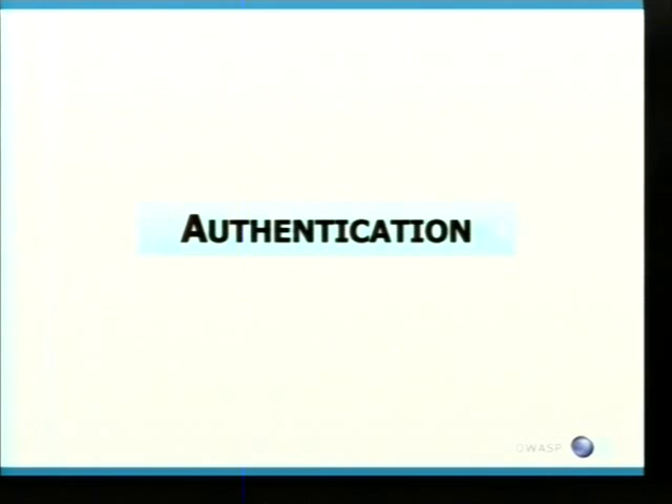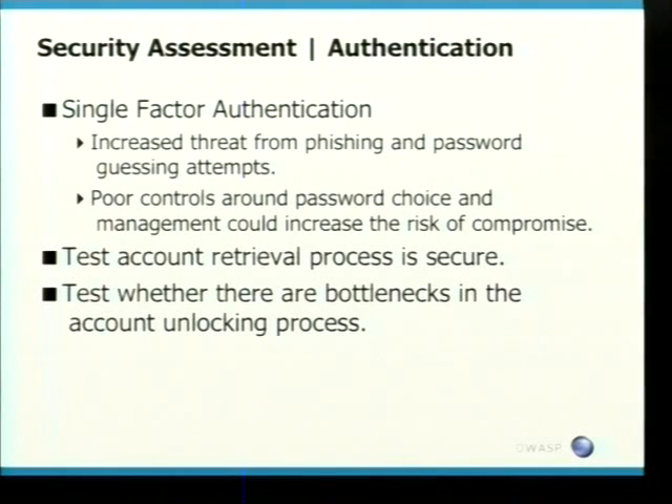Rather than ask questions at the end, if you want to ask questions while I'm going along, just put your hand up or throw money at me. The next stage I'm going to be looking at is authentication. I'm not going to be looking at your standard testing stuff or bypassing authentication. I'm going to be looking at some of the areas that we've seen in banking today. There are a few sites that are still using single-factor authentication, which I think for a banking application is pretty poor.